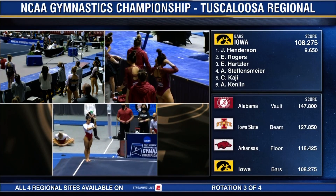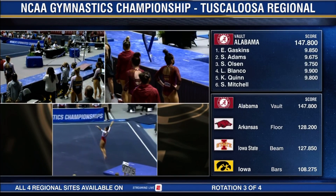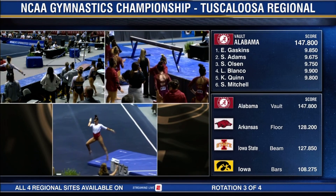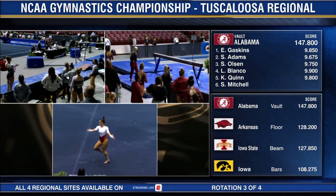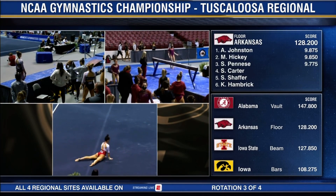We're still trying to figure out the score on bars. Yeah, the bars has really been delayed here as a result of that. The score just coming in — it was an 8-9-5 for Rodgers, so now Hartsler can go on the bars.